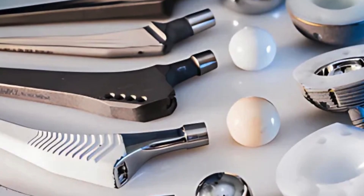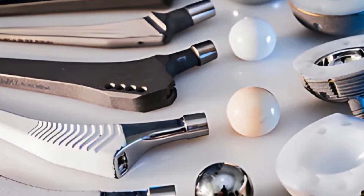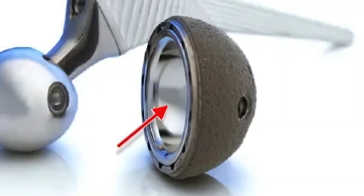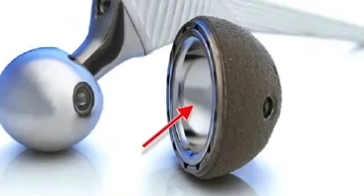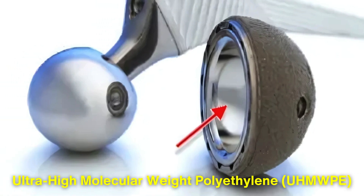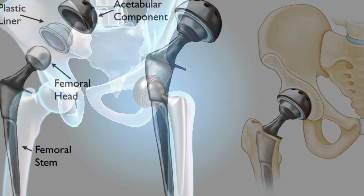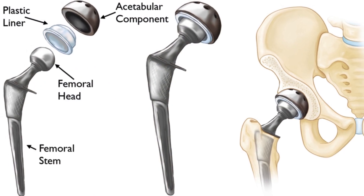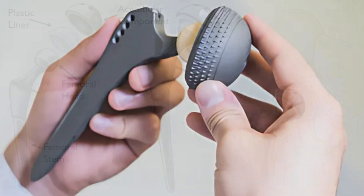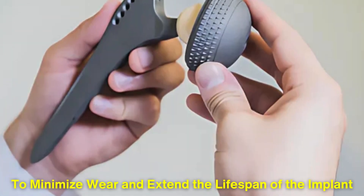While the titanium itself forms the structural framework of the implant, the final assembly often involves incorporating other materials to improve functionality. For example, the inner lining of the acetabular cup is typically made from ultra-high molecular weight polyethylene or ceramic, both of which provide a smooth, low-friction surface for the artificial joint. The femoral head, which articulates with the acetabular cup, may be made of polished metal or ceramic. These materials are chosen to minimize wear and extend the lifespan of the implant.